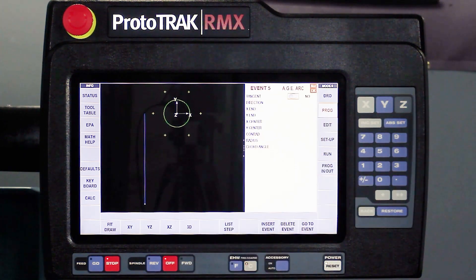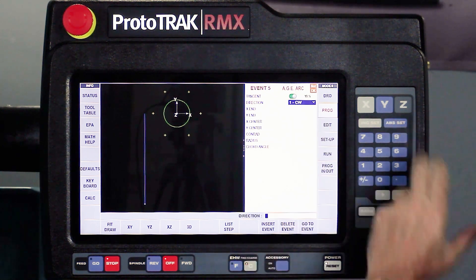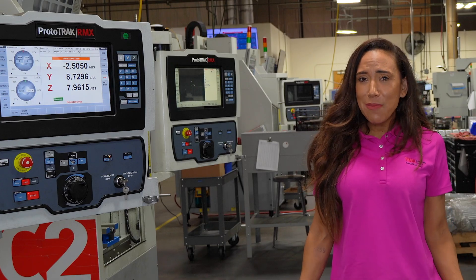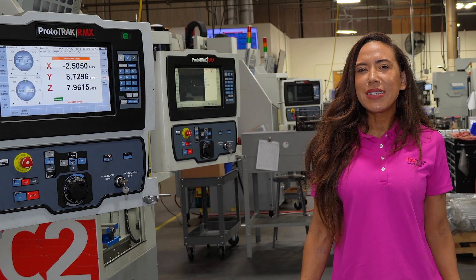The AGE is only one of the reasons why the Prototrack is the world's most useful CNC for small lot work. Make easy work out of incomplete part drawings? Prototrack does that.